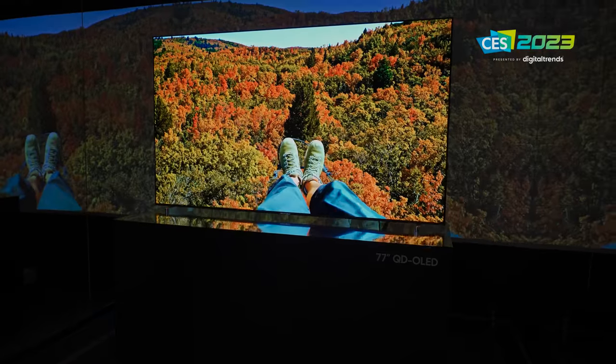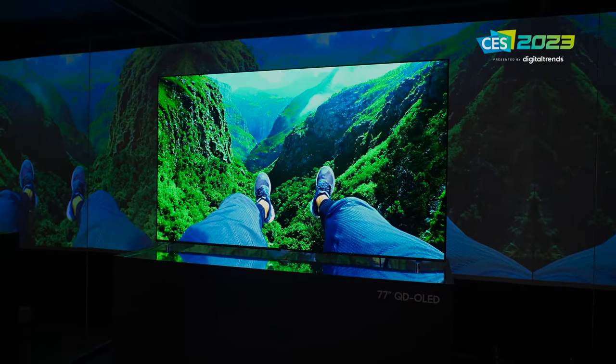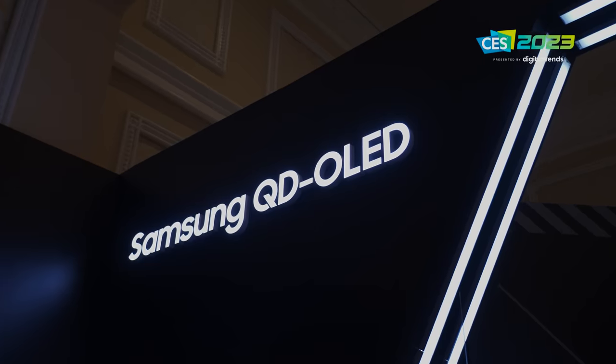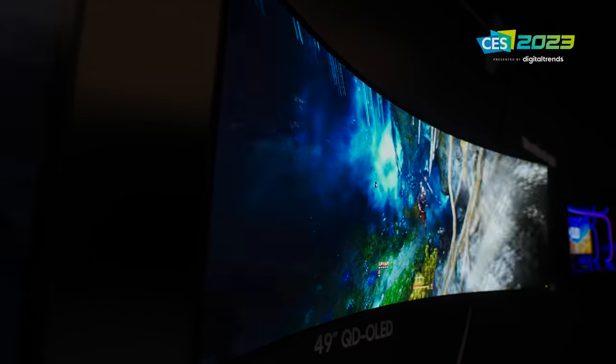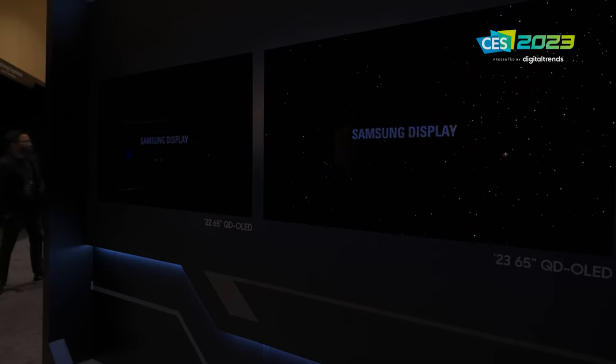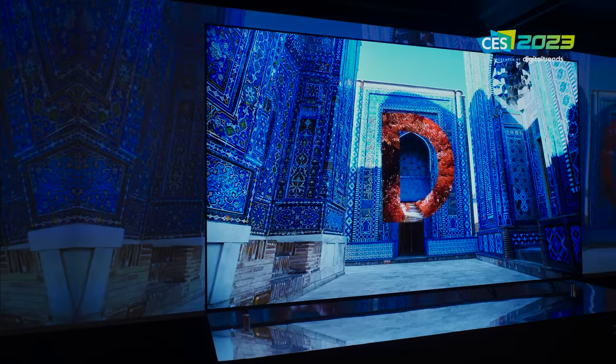That is super exciting for the Quantum Dot OLED TVs we're going to see in 2023. Having seen the S95C several times, including the one sitting right behind me right now — absolutely spectacular. I feel fairly confident that this is going to be the TV to beat, at least the TV technology to beat, whether it's implemented by Samsung, Sony, or maybe even TCL. I'm so glad we got a chance to visit Samsung Display to really learn about what makes this TV technology so great and so improved over 2022. It's looking like 2023 is going to be a very exciting year for televisions.